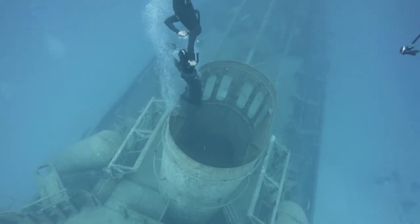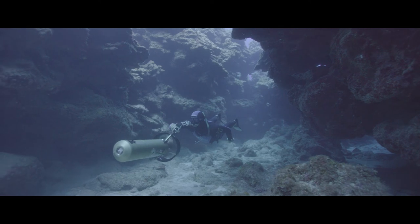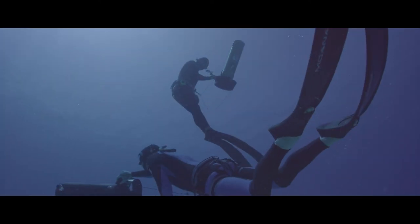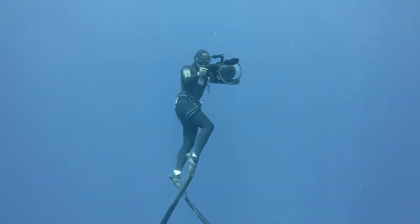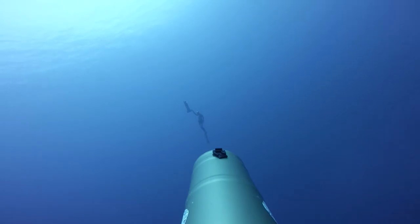Being underwater just gives you a new perspective, a new feeling, and really is able to show you things that you can't see above water. And to be able to actually further capture that and share that experience with other people is part of what Waterborne is all about.